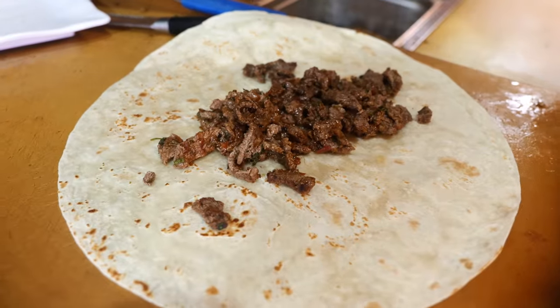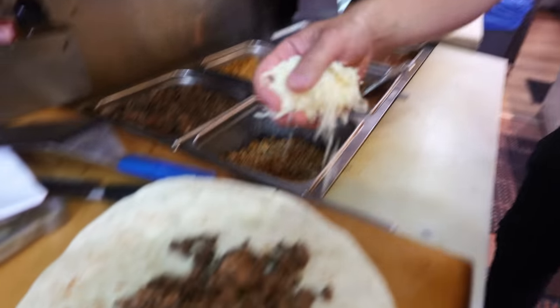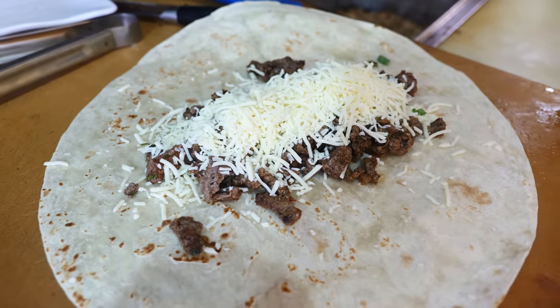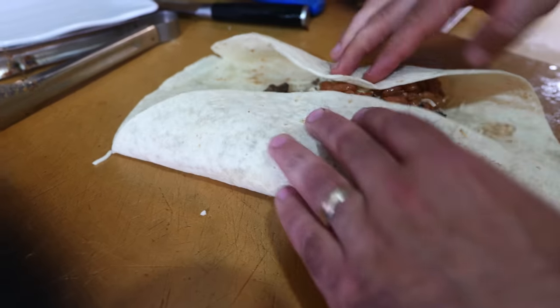So this is the carne asada, which is pretty much beef. And chimichanga is one of your bestsellers here, right? Very popular.